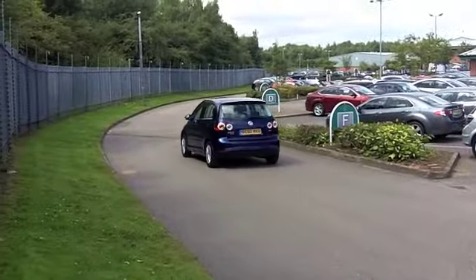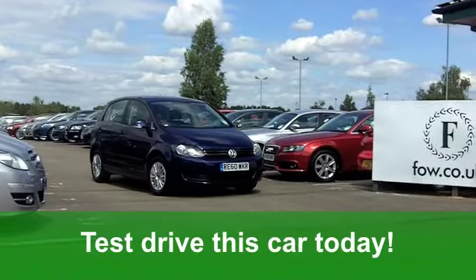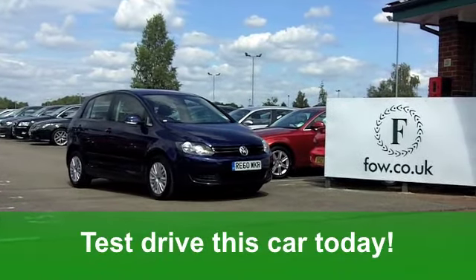If you fancy a test drive, well that's no problem. Why not ring and reserve with no obligation at Fords of Winsford.